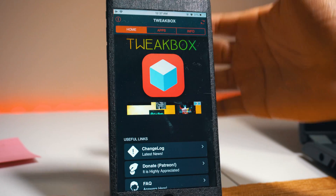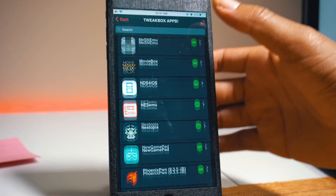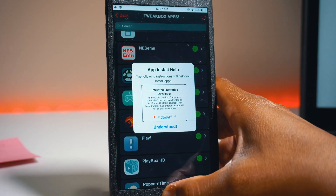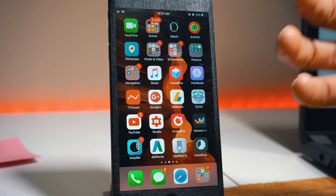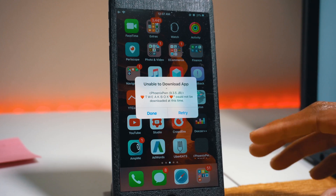Once TweakBox is finished installing, open the app and let it load — it's basically a web-based app in application format. Go to Apps, scroll down until you find TweakBox apps, then scroll all the way down to P and find Phoenix. Hit Phoenix, hit Install, and it will install and sign the app through TweakBox.